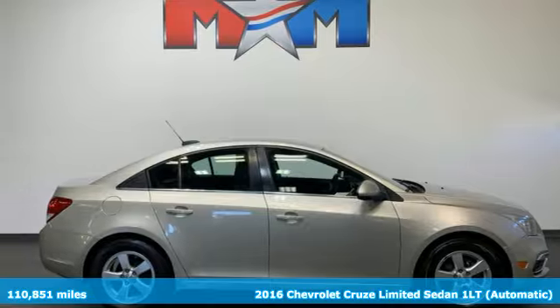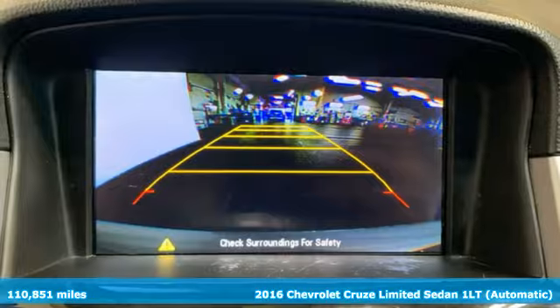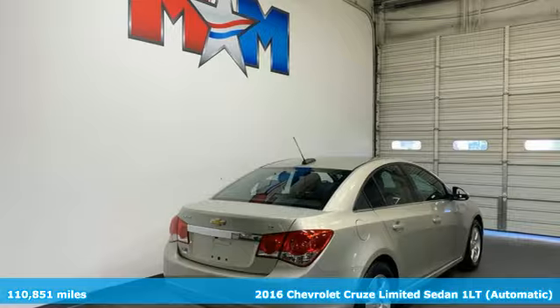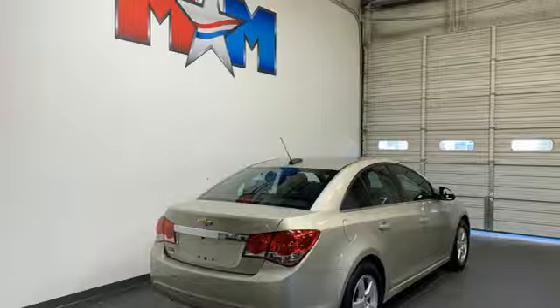Here's a 2016 Chevrolet Cruze Limited. Touches of character, just the right amount of sportiness, and the cargo space you need for all the running you do. It boasts an impressive list of features like these.